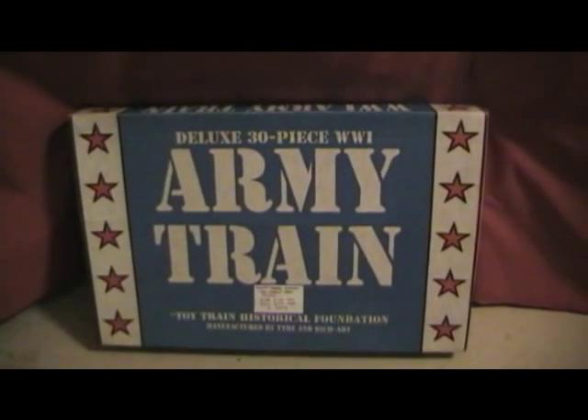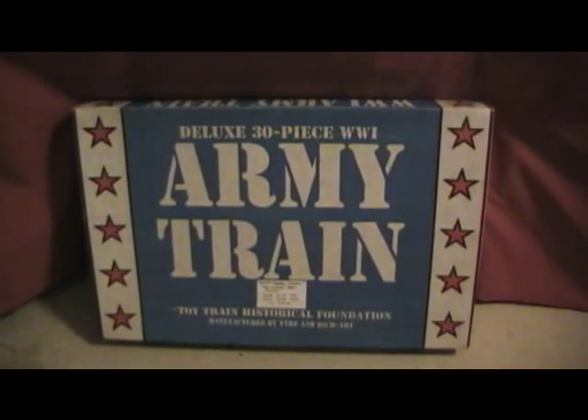So if you see one of these boxes buried under a table at a show someplace, you might want to look inside. There might be a treasure inside.